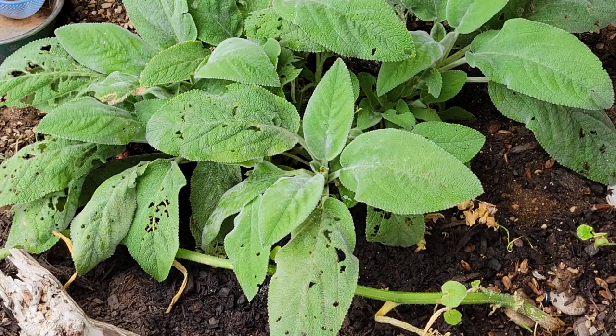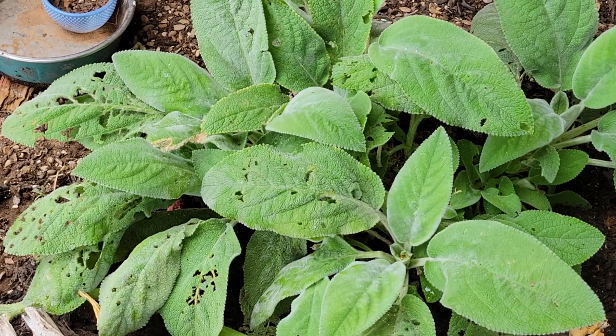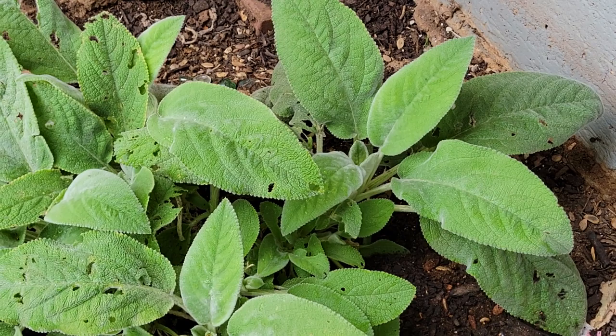Moving on, our lamb's ear has some areas where insects have been eating it, but other areas where it's completely free of that. So this is just another area of learning.